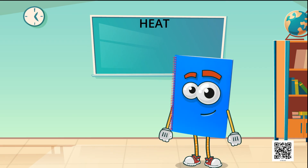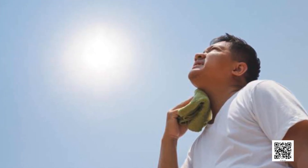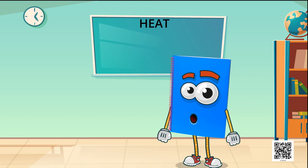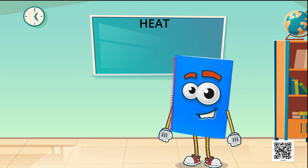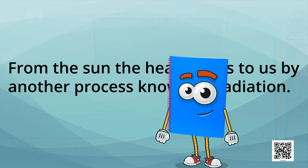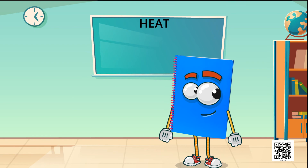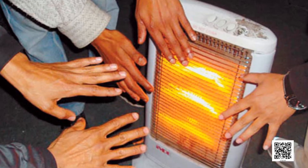Children, when we come out in the sun, we feel warm. How does the heat from the sun reach us? It cannot reach us by conduction or convection as there is no medium such as air in most of the space between the earth and the sun. From the sun, the heat comes to us by another process known as radiation. When we sit in front of a room heater, we also get heat by this process.